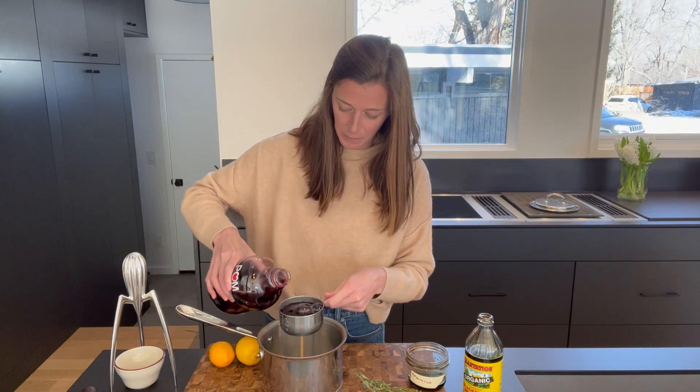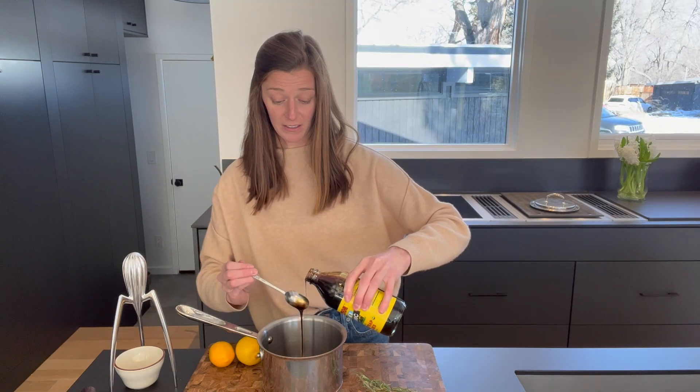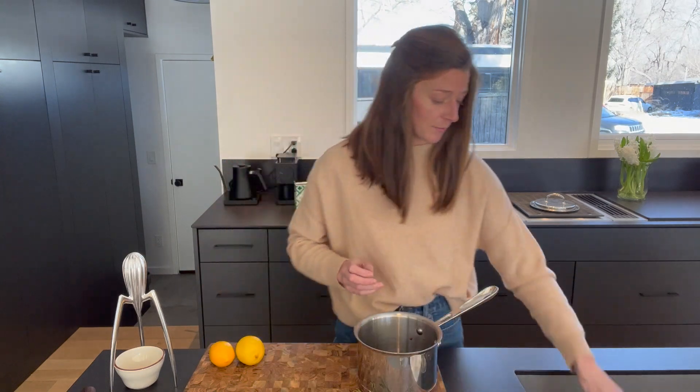We're going to add a cup of the pomegranate. Next, we're going to do a teaspoon of the balsamic, a tablespoon of the molasses. Full disclosure, I have tried to make the sauce a couple times and the first couple times were kind of a disaster.